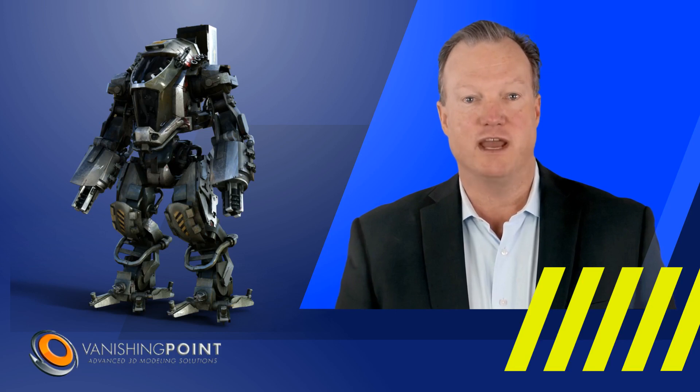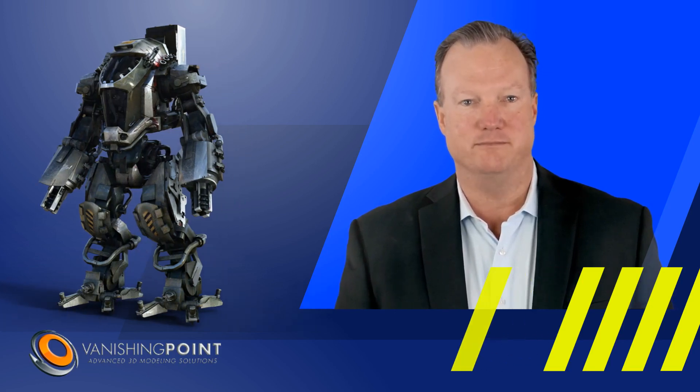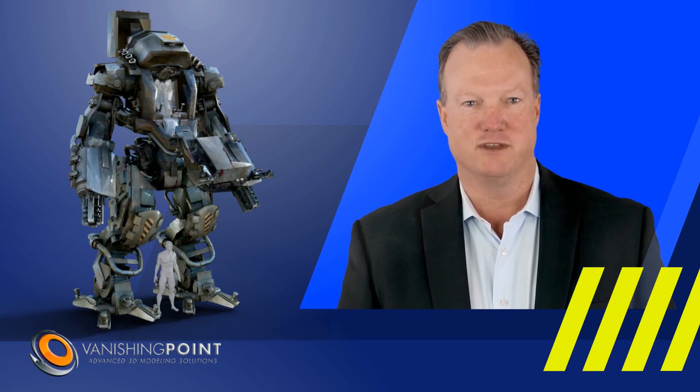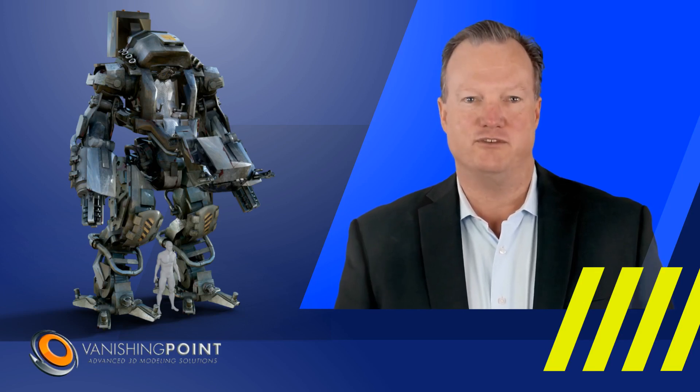Provide your design team with an advanced 3D battle robot. Combining quality build, our 3D Fighting Robot will complete your fantasy world.